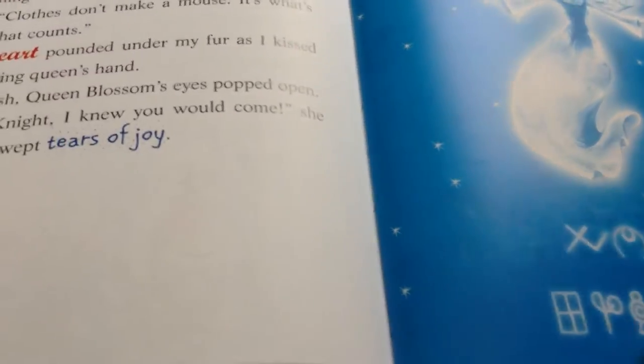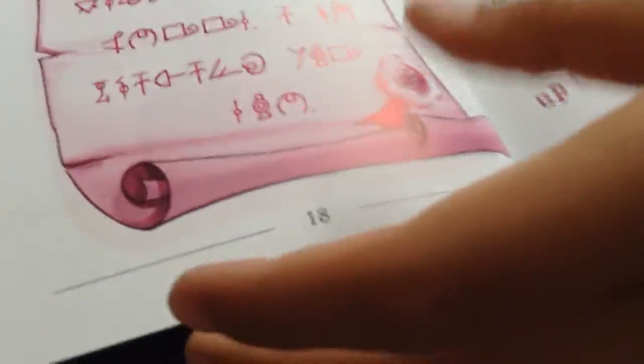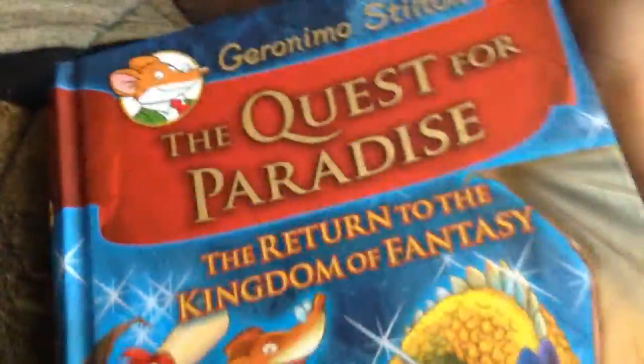Then it has some more ancient writing. At the start of the book, he always gets a note, and at the end of the book he always returns back to his house. Then we have book two, The Quest for Paradise — the return to the Kingdom of Fantasy. They have some pretty cool artwork.